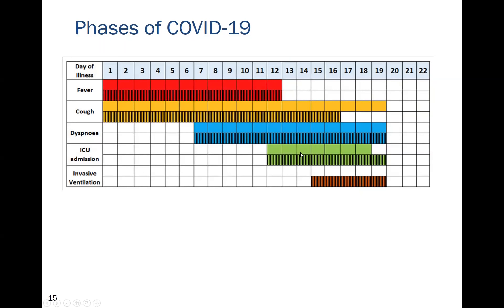Two to three days after pulmonary signs appear, patients get admitted to the ICU and placed on mechanical ventilation. The lower hatched bars on the chart represent patients who die.